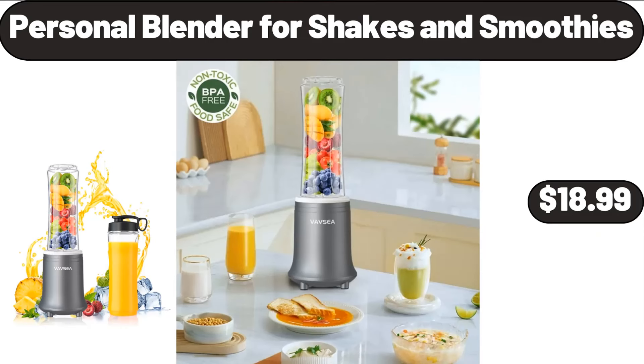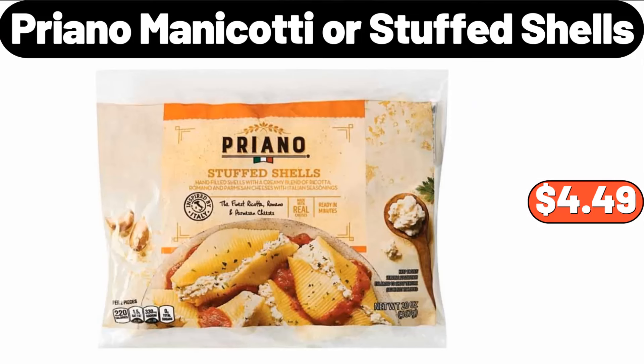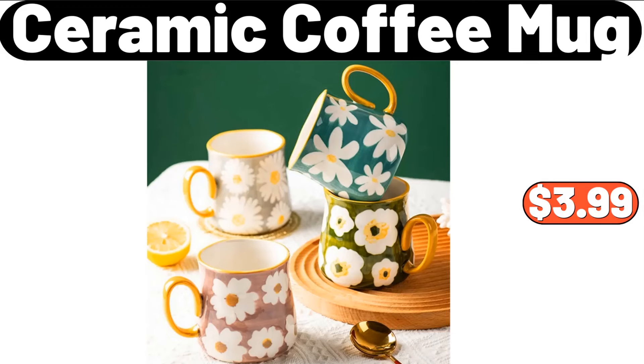Personal Blender for Shakes and Smoothies, $18.99. Priano Manicotti or Stuffed Shells, $4.49. Ceramic Coffee Mug, $3.99.